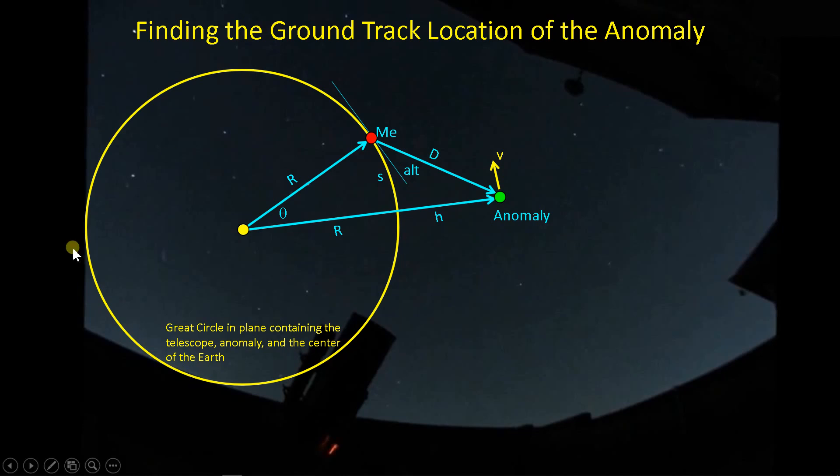Here's a great circle of the Earth — a circle in a plane that contains the center of the Earth, my location on the Earth, and the location of the anomaly as I imaged it. I have the radius of the Earth and the height of the Starlink satellite above the Earth, and I've got this angle theta that I'm particularly interested in. I know the radius of the Earth, and the satellite was at 418 kilometers, moving along at 7.7 kilometers per second.